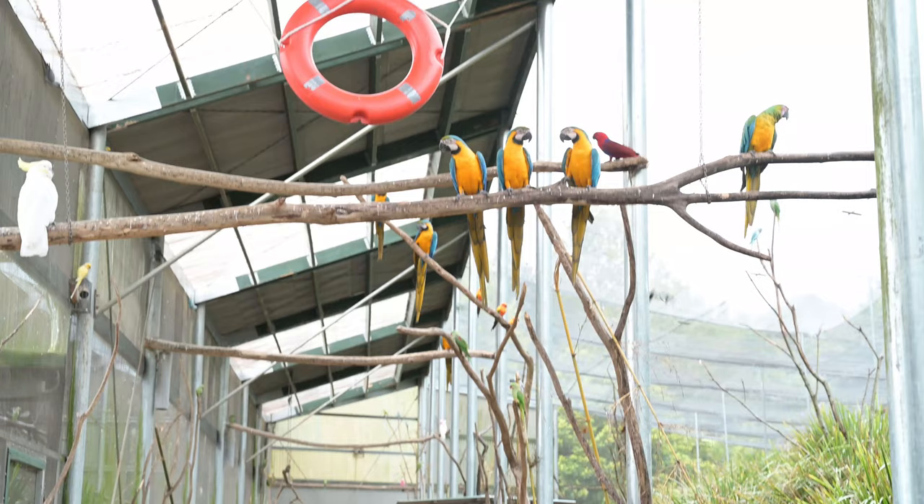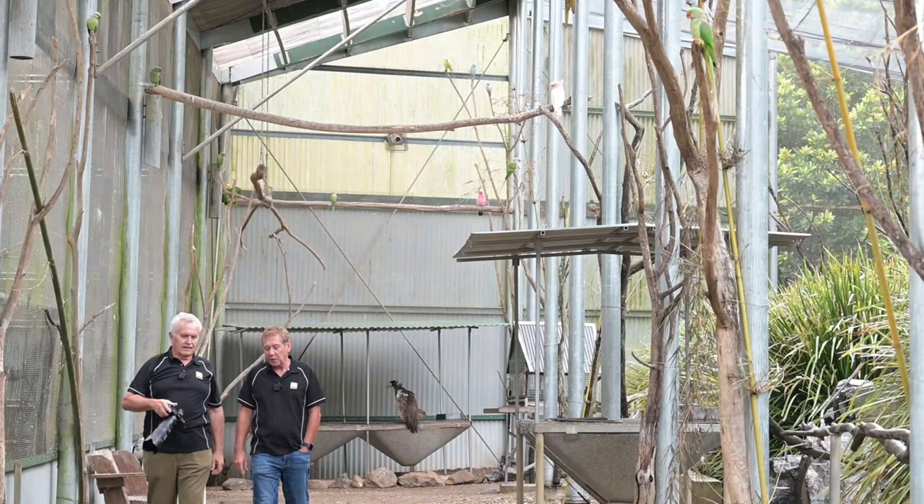We're here in the South American exhibit. There are some magic macaws in here — they're among the largest parrots in the world. This is going to be an awesome experience.